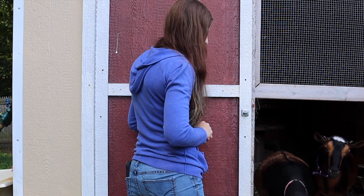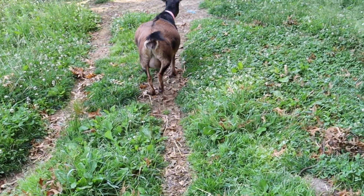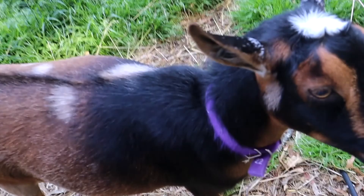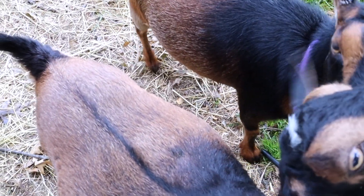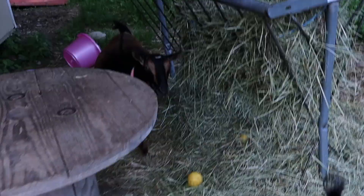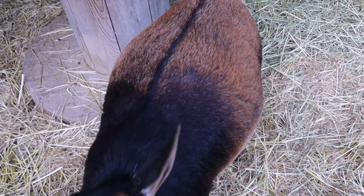Good morning ladies! How are you feeling, Fancy Nancy? Auntie Amelia, how are you doing? Oh, don't eat my tripod! Her udder is developing nicely. She's doing well — eating well, drinking well — still running and jumping and enjoying her days. So far so good!